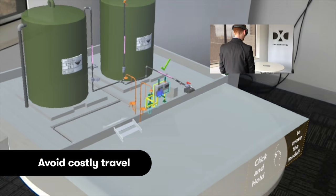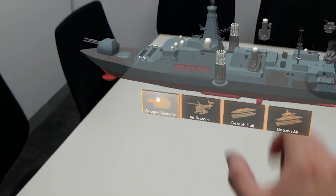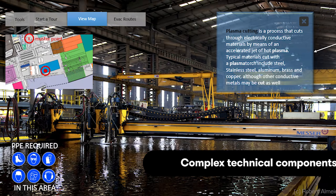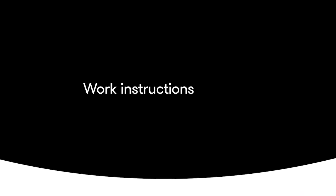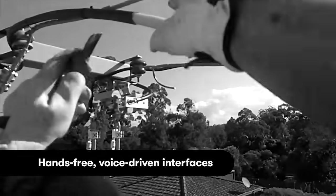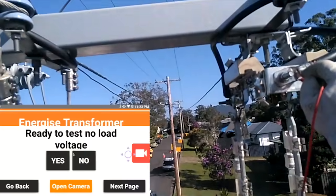These types of training apps can also be used for any type of workplace inductions or other types of technical training. We also helped an energy company to improve safety, provide real-time guidance, and validation of fieldwork using augmented reality technology.